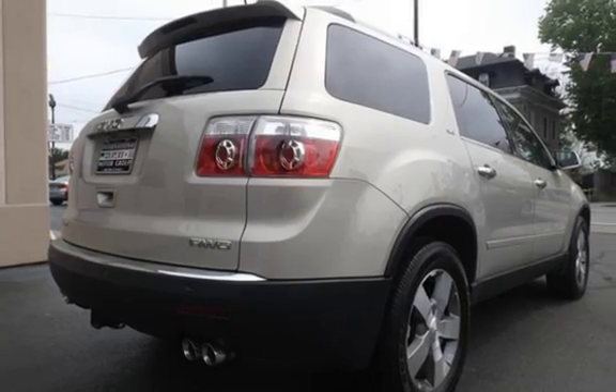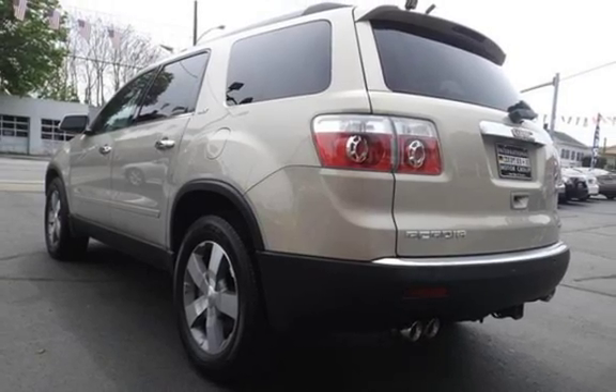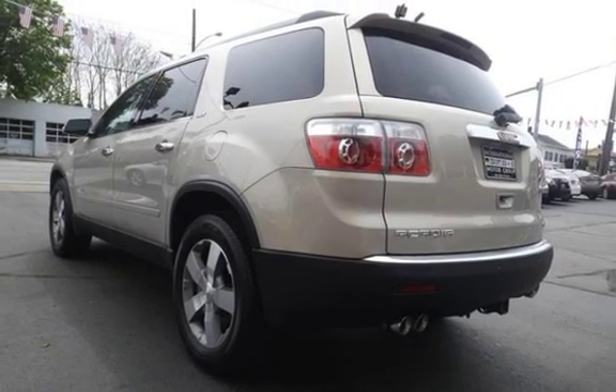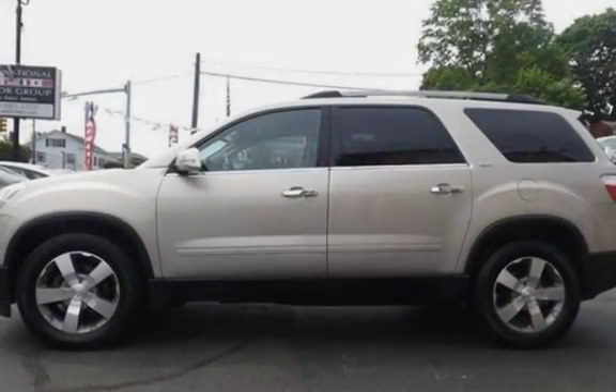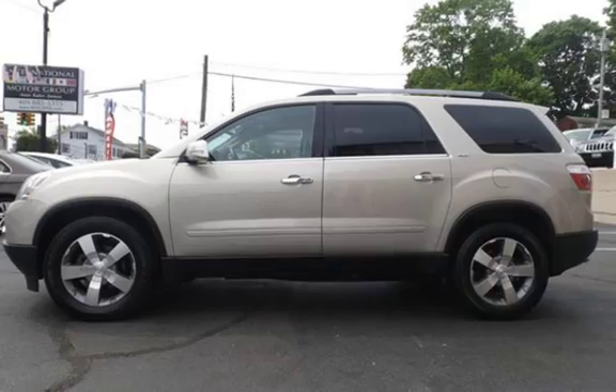This GMC has less than 60,000 miles on the odometer. Estimated fuel economy for this vehicle is 16 miles per gallon in the city and 23 miles per gallon on the highway. This vehicle is in excellent overall condition.